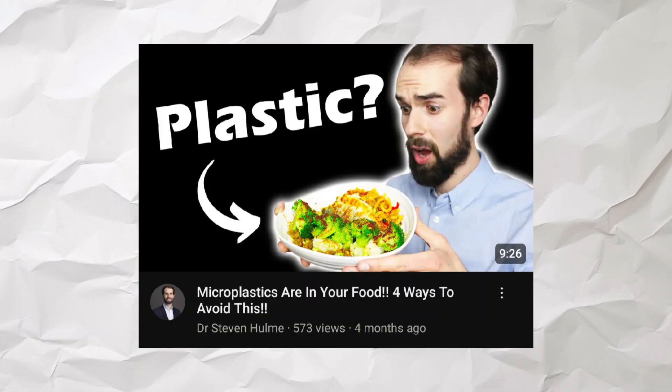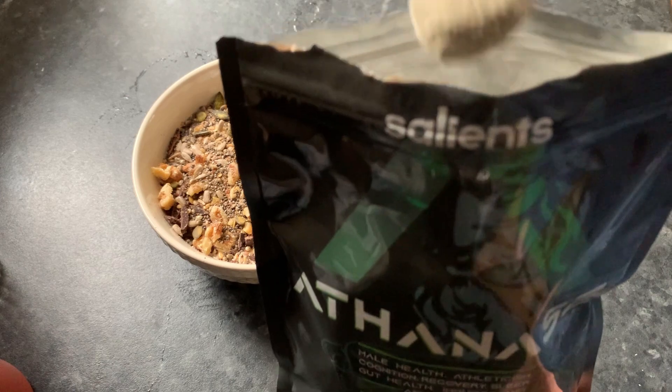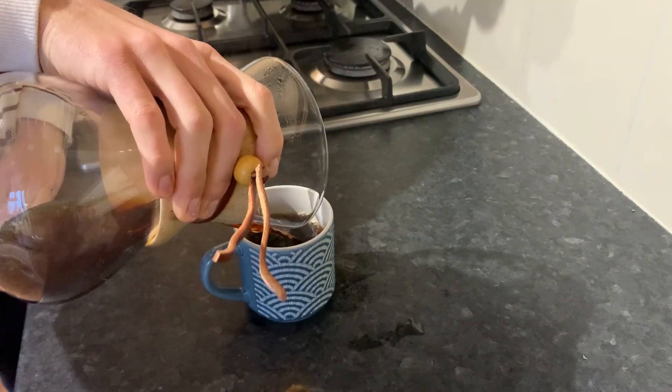If you want to learn more about microplastics and what they do to your health, I have done a video on that recently. Don't forget you can get 10% off Vivo Barefoot shoes, 10% off Athenase — a superfood formulated for men — 15% off Fussy natural deodorant, and a free bag of organic coffee from Excel Coffee in the UK. Thank you for watching, don't forget to subscribe if you want to see more videos like this one.